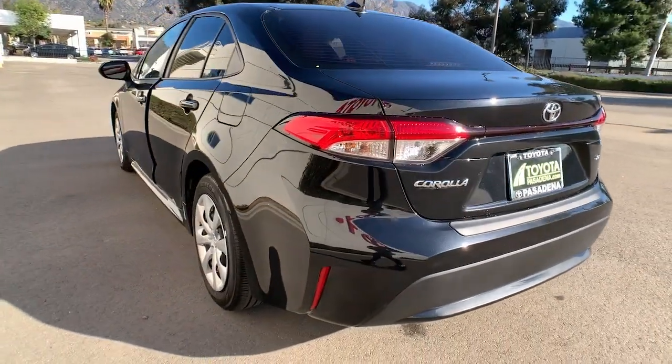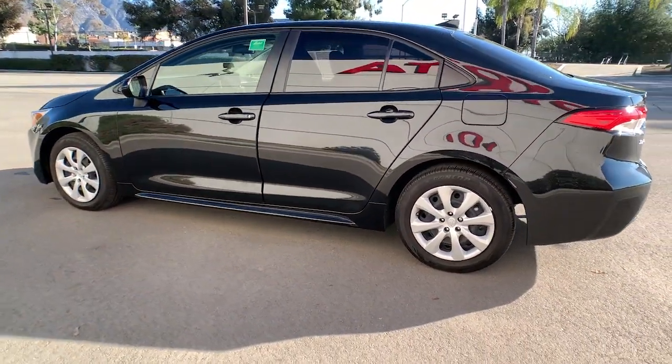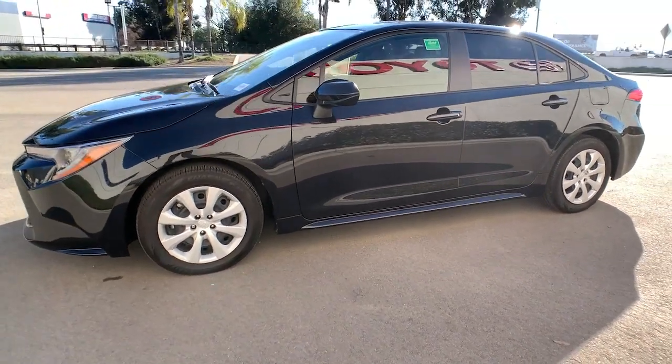Keyless entry, heated mirrors, satellite radio, adaptive cruise control, backup camera, lane keeping assist, steering wheel audio controls, Bluetooth connection, Wi-Fi hotspot, stability control.